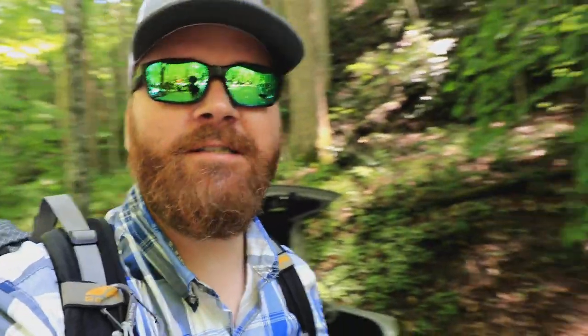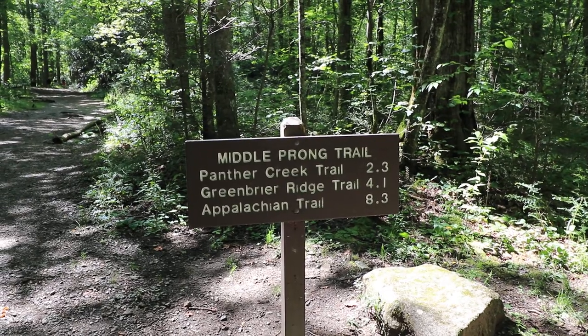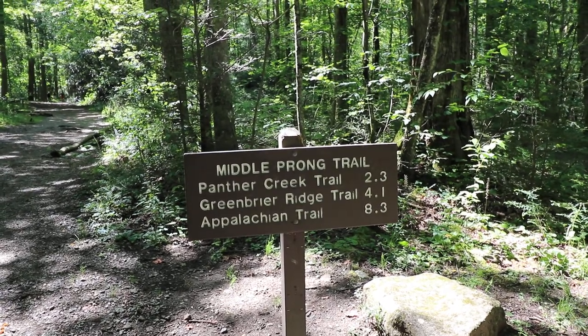We just made it to Tremont, and Bryce and I are going to be headed up the hill and will be camping out there for two nights. We're going up Middle Prong Trail to Panther Creek Trail, 2.3 miles.